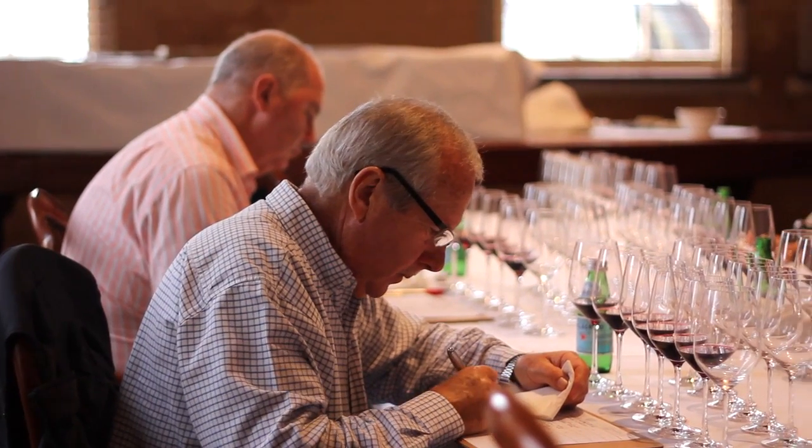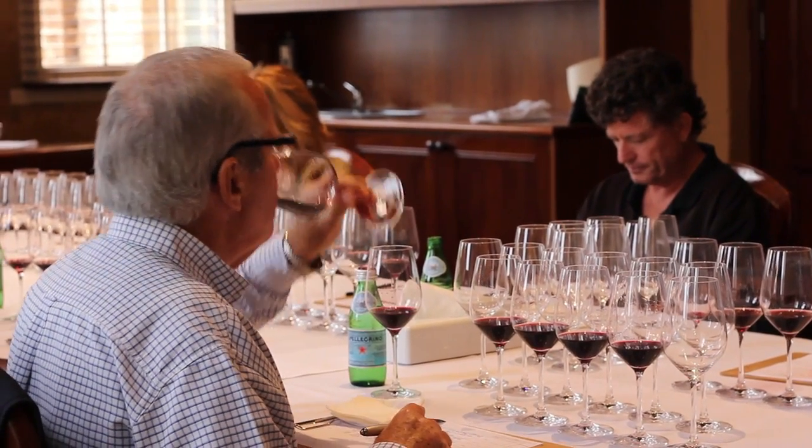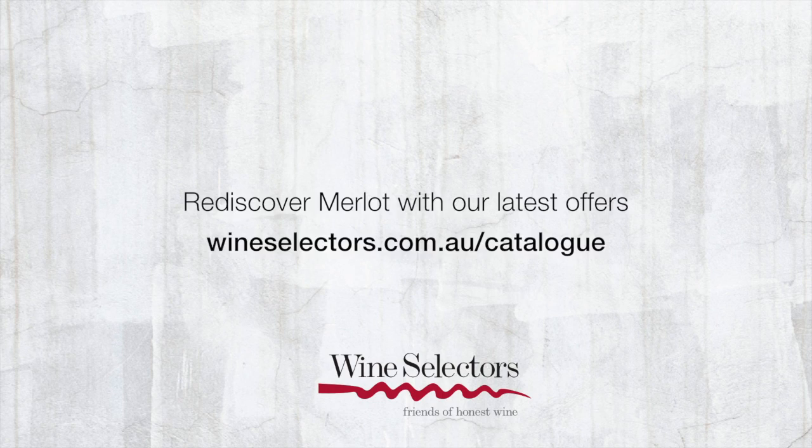The great Pétrus — there's probably no more expensive wine than that in Bordeaux, and that's basically 100% Merlot. So the variety certainly has credence. It's probably a big part of what it is.